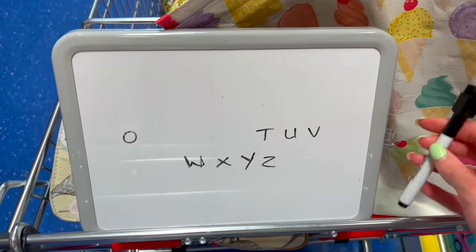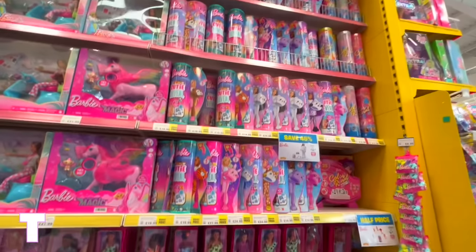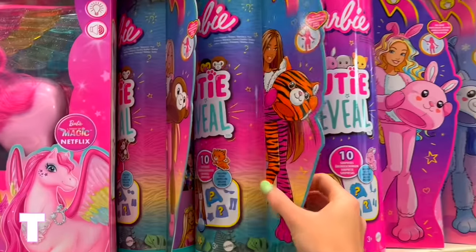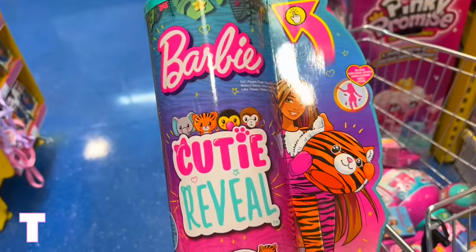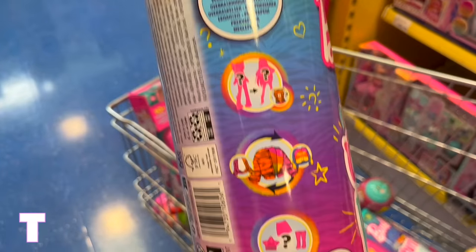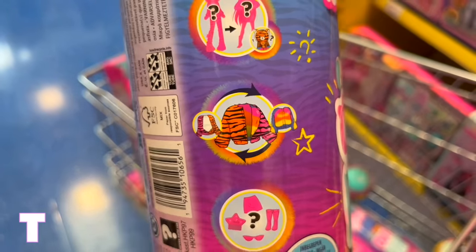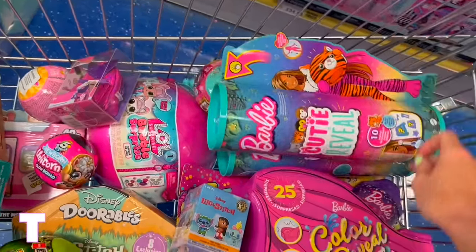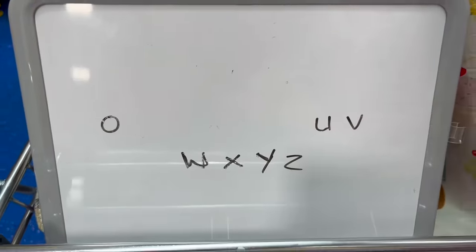There's nothing else summery beginning with T, so we're going to have to go for another Barbie Cutie Reveal — a tiger one instead of the elephant. This is the last Barbie, just like with LOL — I refuse to get any more.